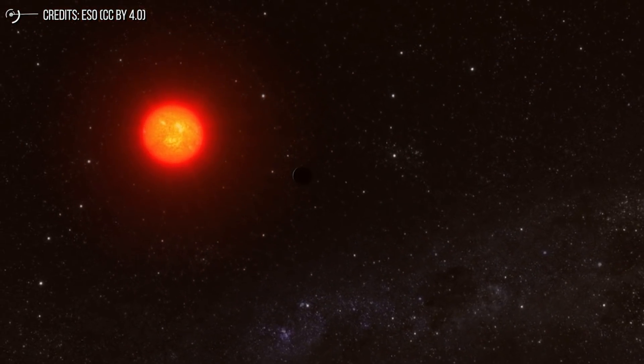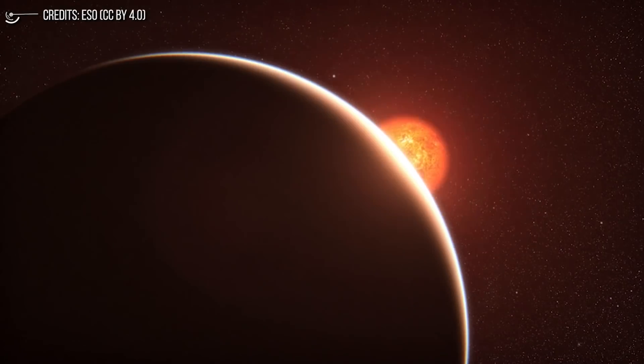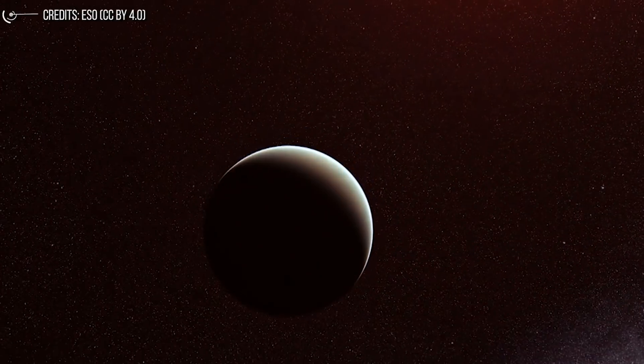As you can tell, there's already a lot of work going into analyzing this planet and what it's all about. And we do know some things that could absolutely change how we view exoplanets like these.